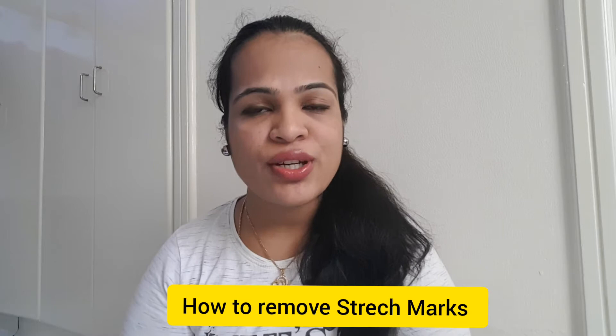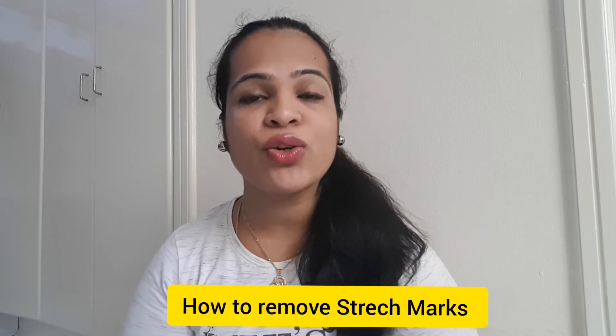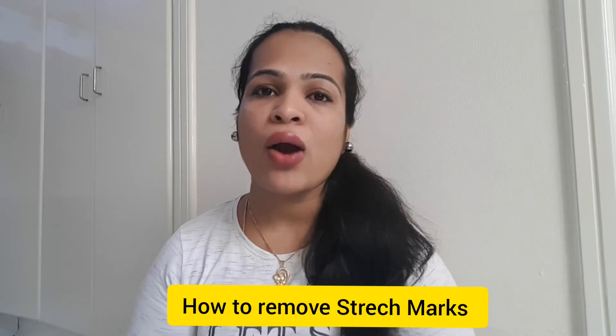Hi, hello, namaste! Welcome back to my channel. Today I'm going to share with you a very wonderful topic. This video is highly requested by every mom — everybody is asking me regularly how we can reduce stretch marks.